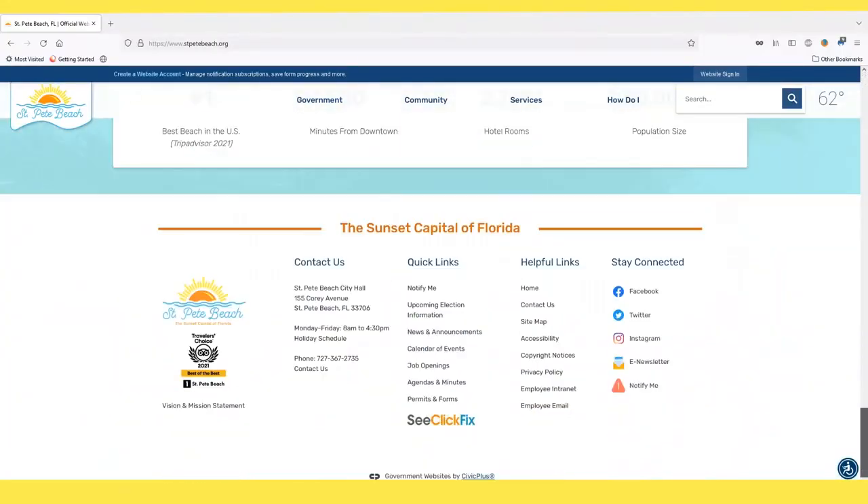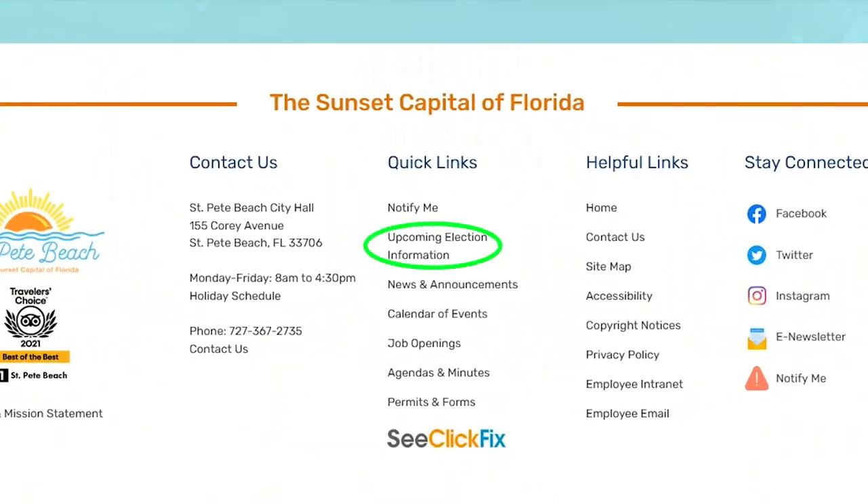Hi, I'm Amber LaRoe. I'm the City Clerk for the City of St. Pete Beach. I wanted to share with you ways that you can find out if you're registered to vote or how to get your mail-in ballots. You can find that information at the City's website under the quick links — there's a link there.